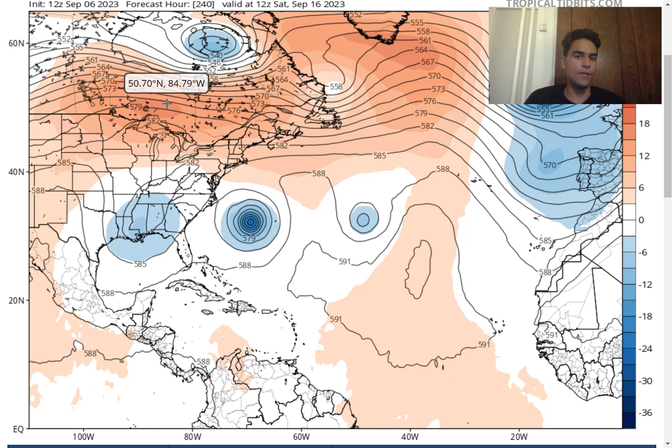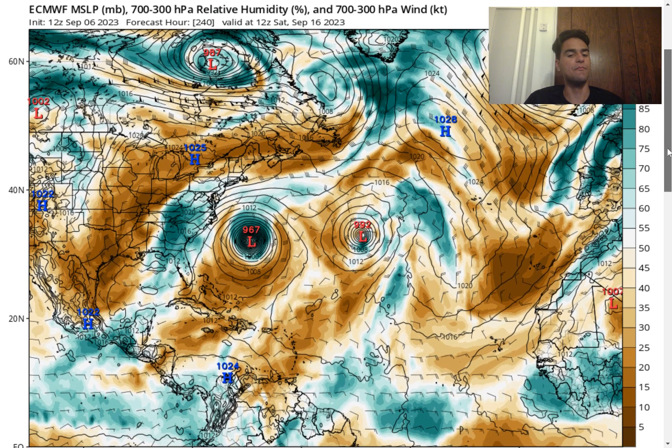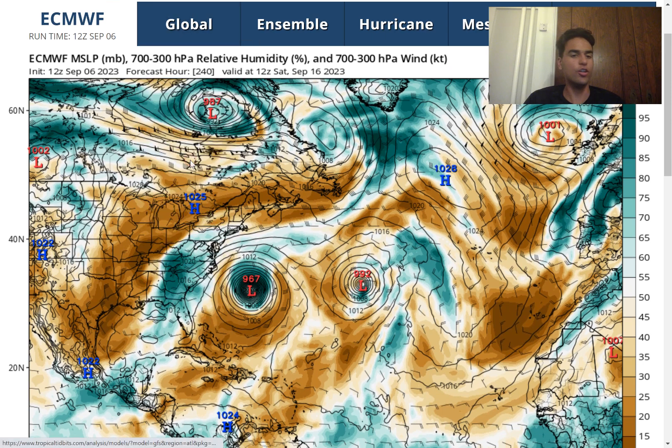We're going to need to wait and see if the European model holds up this forecast — it's definitely subject to change. Take this with a huge grain of salt, but this is something to keep tabs on all along the East Coast, because if this takes a left hook it could bring catastrophic impacts. The storm is hovering around 967 millibars, equivalent to a category 3 hurricane. The last time a major hurricane impacted the northeast was back in 1954 with Hurricane Carol — nearly 70 years ago.